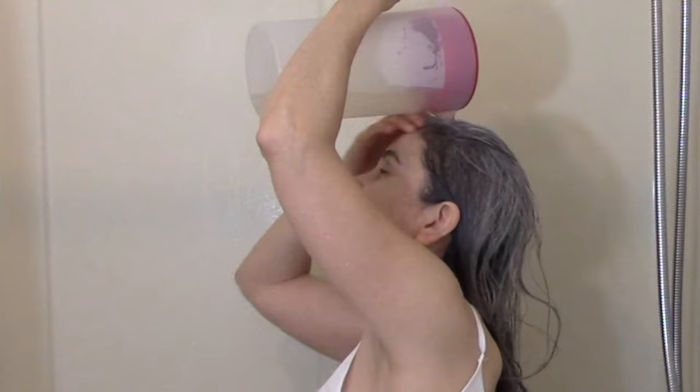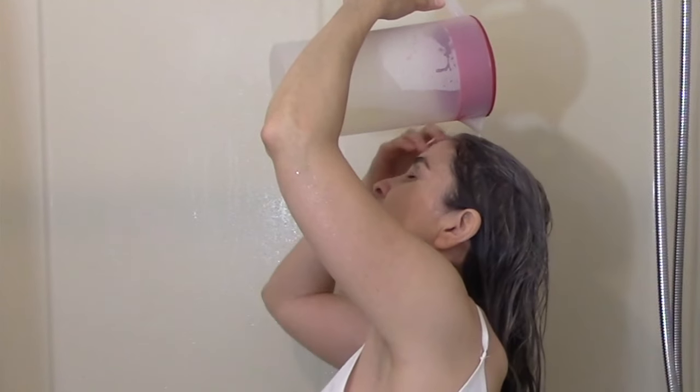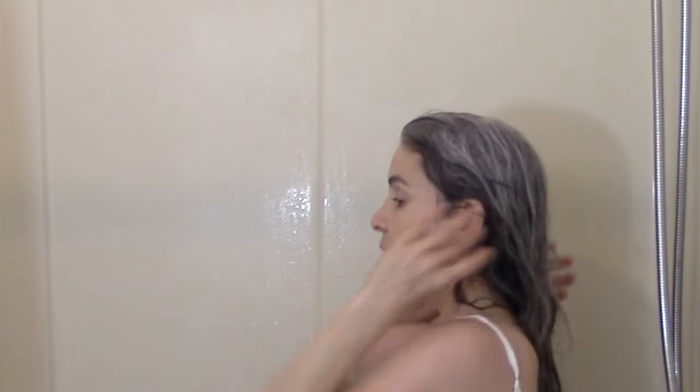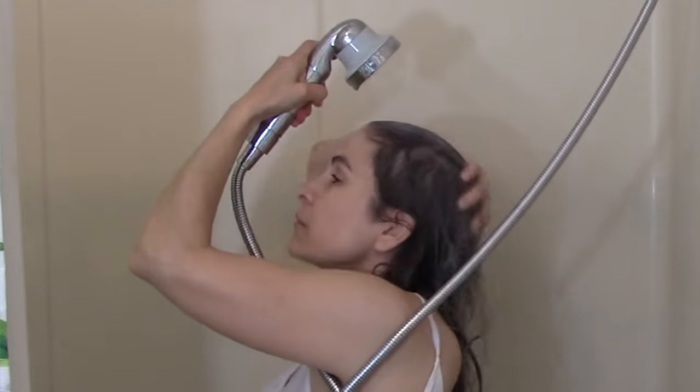When you're ready to take a shower, hop in and shampoo your hair. Once you've rinsed off the shampoo, grab your mixture and pour it over your head, making sure to saturate every strand with your apple cider vinegar rinse. Slowly massage the apple cider vinegar into your scalp, and then let the rinse sit on your scalp and hair for two minutes. Once your two minutes is up, rinse off the apple cider vinegar and you're ready to go.